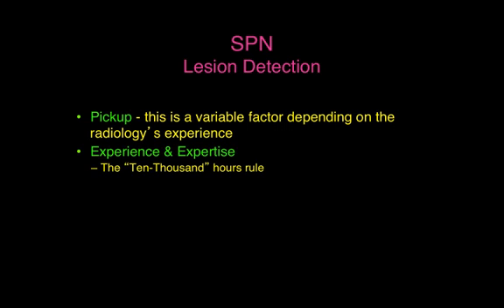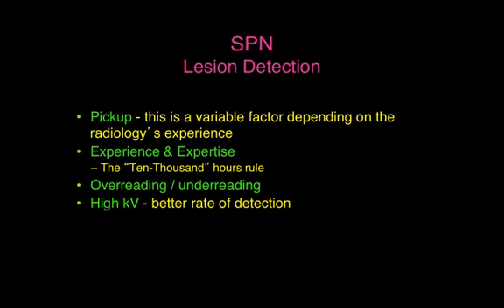It's one of the few times where the higher the number of scans you've seen, the better your eye is at picking up nodules, and therefore the 10,000 hours rule popularized by Malcolm Gladwell actually works here. There is a tendency to over-read nodules in countries where granulomas are not common, and in countries like India where granulomas are common, we tend to under-read nodules.